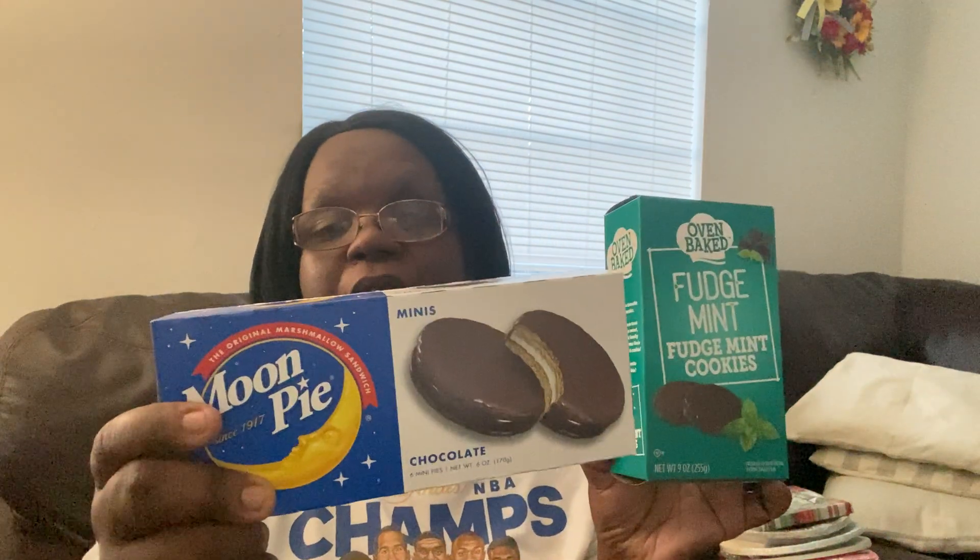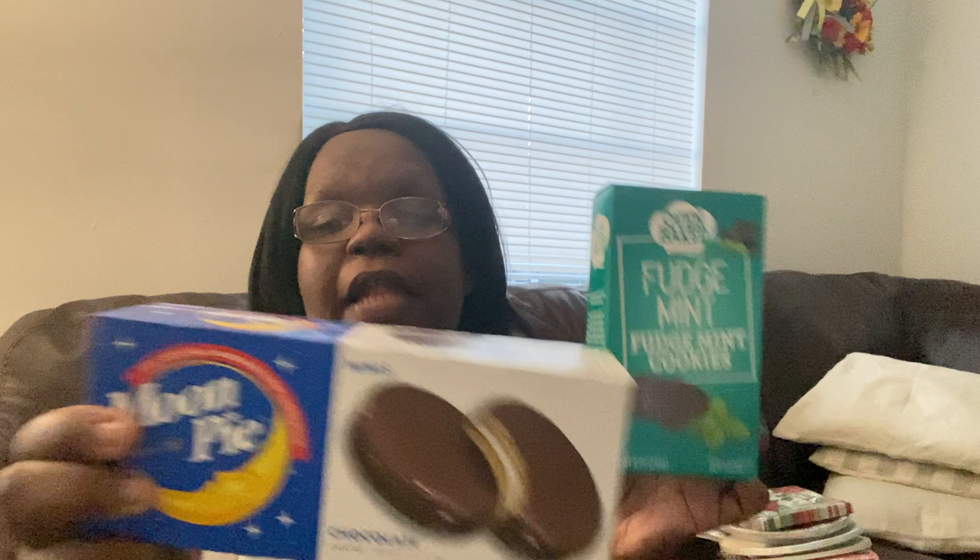I only got two food items: the Oven Baked Fudge Mint cookies — these are so good, though I can't eat any myself, so my boyfriend and son will enjoy them — and a Moon Pie. I meant to look for the zero sugar Tampico juice my son and boyfriend like, but forgot, so I'll check next time. Just a little snacky snack for them.